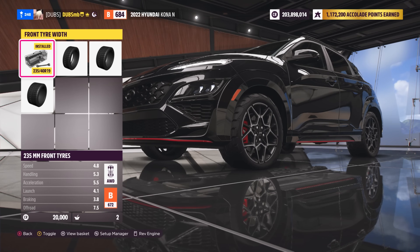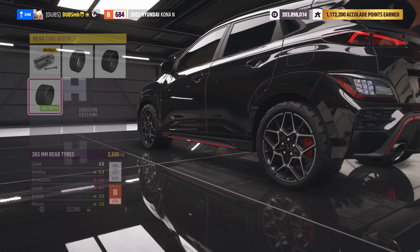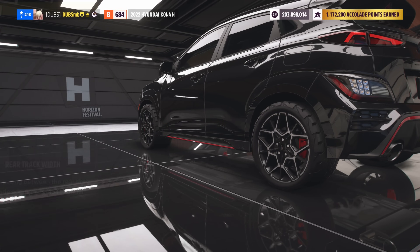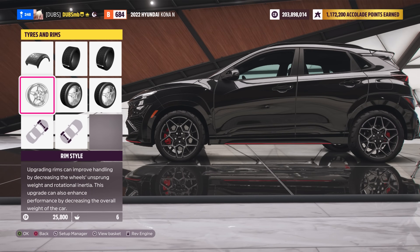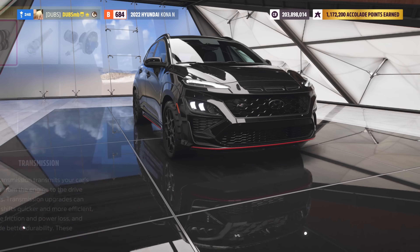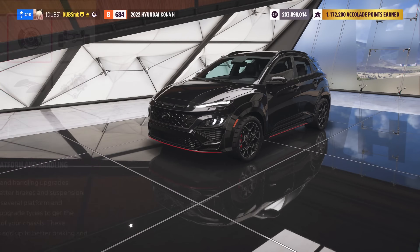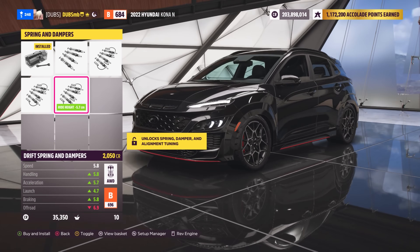Maybe something like a not-quite cross-country build but something we could have a little go at. Actually, maybe a cross-country build wouldn't be too bad — something like a nice tight circuit with this thing, maybe you could try use it there. I'm going to try to see how much power we can squeeze out of the stock engine, and then I'll do some engine swaps if I really need to. Let's have a quick look — we can have drift suspension on this thing.